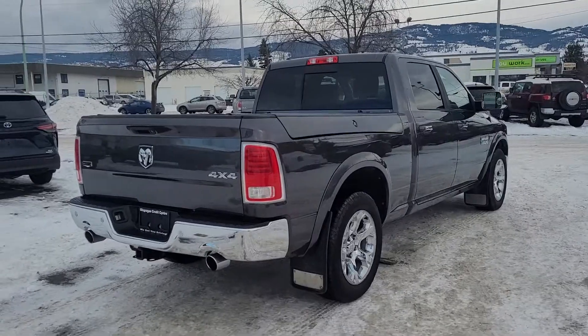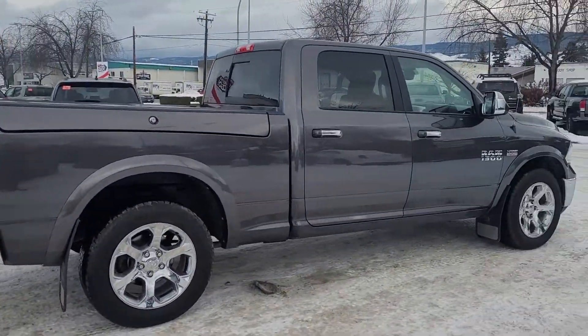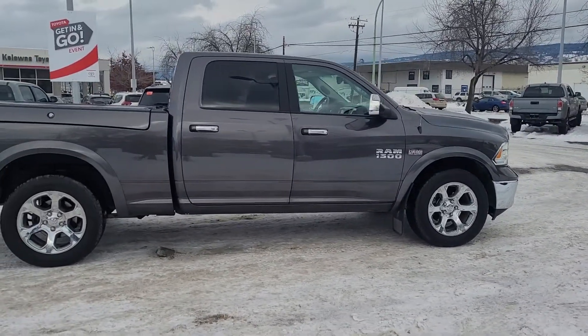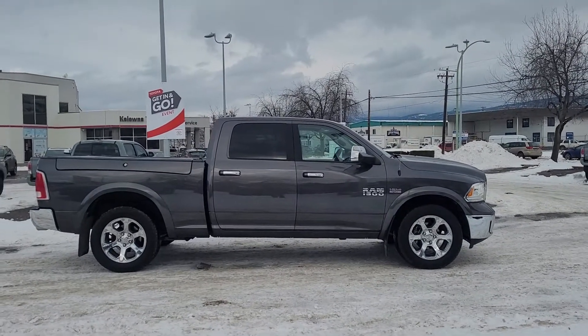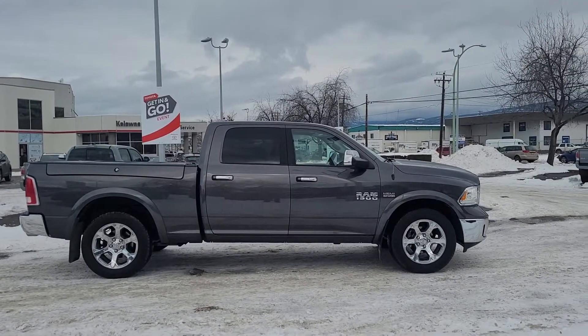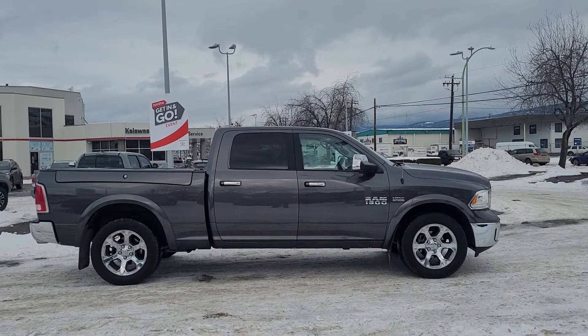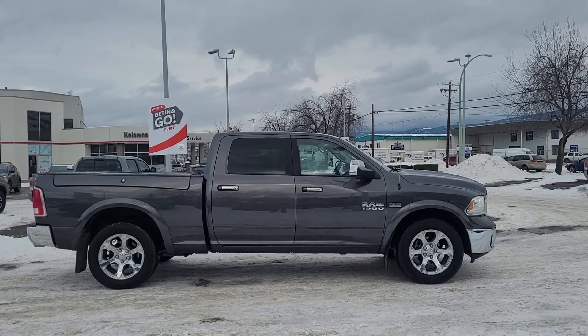Moving around to this side you can see we've got that lockable storage compartment on that side as well, and the nice four doors for easy access for your passengers. A few notable features about this truck include beautiful leather upholstery inside with heated and cooled front seats, heated back seats, navigation system, and satellite radio.